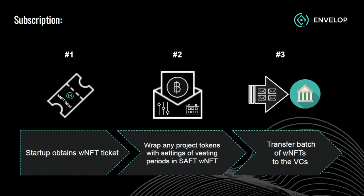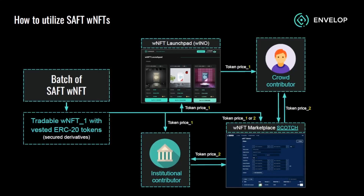Here's an example of the user experience interface. The first step is to purchase a subscription to utilize the tool. The second step is to wrap the NFT with the required time locks and royalties. The third step is to transfer it to the VC or personal wallet.